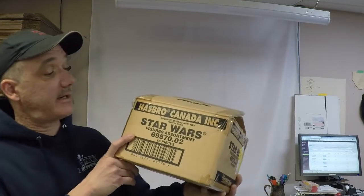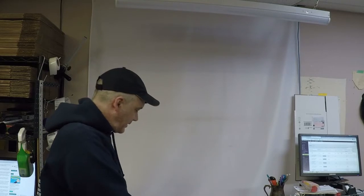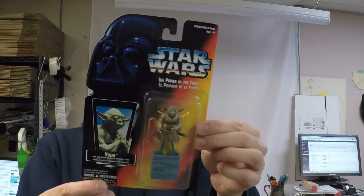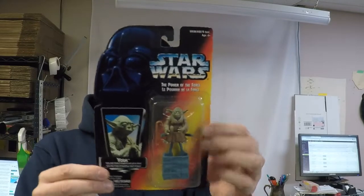Hey everybody, it's Paul from the Gypsy Wears channel. Today we're gonna take a look at this case of Star Wars figures from the 90s. There are 16 different figures in here — here's one of them, Yoda. They're all new on the card. Some have a little bit of shelf wear and some actually have retail price stickers on them. It's a full complete case from 1995, Star Wars Power of the Force.